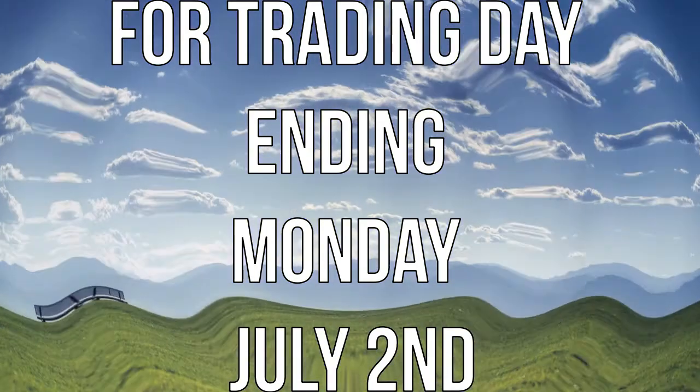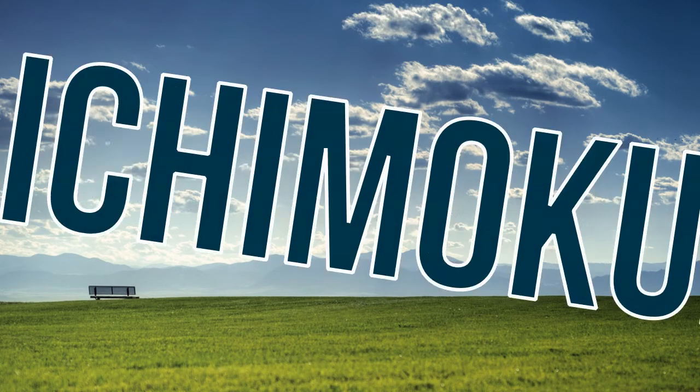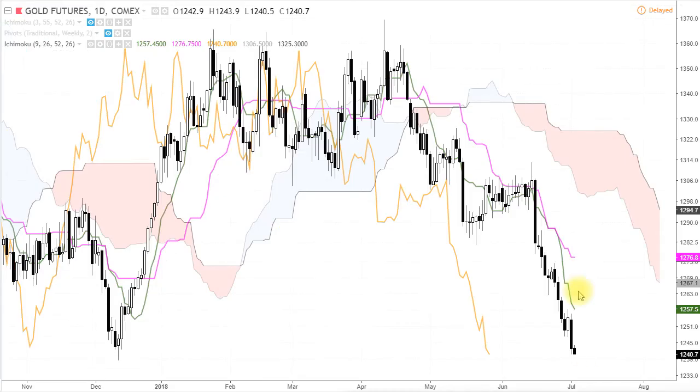Hello everyone, welcome to the Ichimoku.co chart of the day. After gold futures and a very strong downtrending market, the market is trading well below each of the Ichimoku indicators. It's now starting to look very oversold in terms of depth of price activity down below the Kijin Sen, the Ichimoku cloud, and even the Tengen Sen.